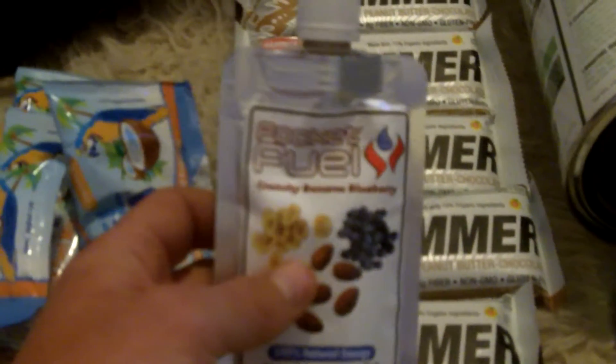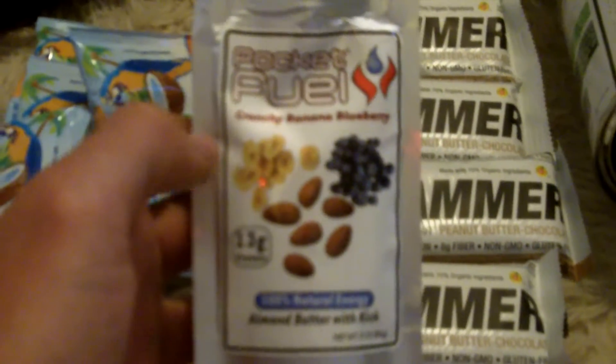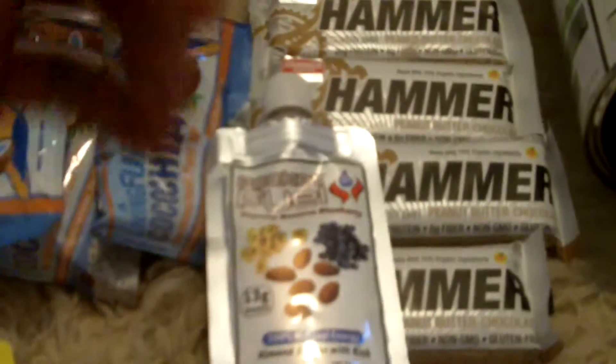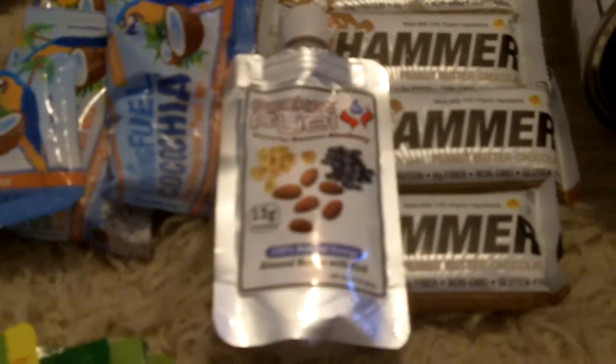Just in case I get stuck somewhere and need to throw down a quick workout, I bring Rocket Fuel. It's like an almond butter based fuel, so it's not like the sweet sugary gels that you usually get. I like it as a fat-based fuel.